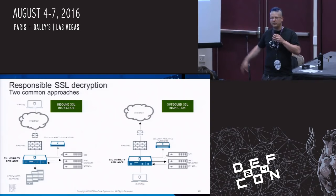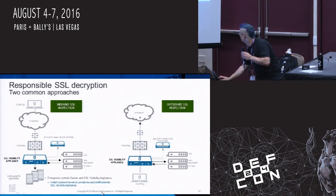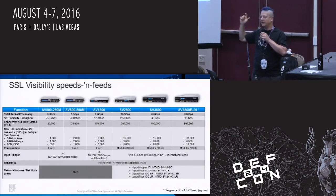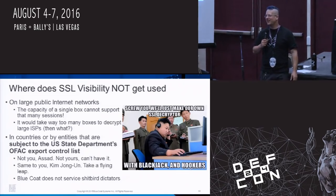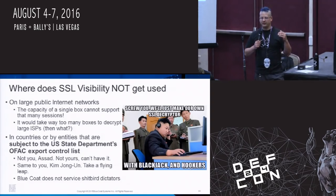On speeds and feeds: at the highest end, the SV3800B can handle 800,000 concurrent SSL flows, which seems like a lot but in a big corporate environment could be every image on an HTTPS page. This is also where SSL Visibility doesn't get used — it does not get used on large public networks. Even at our highest performance level, we don't have the capability to do SSL inspection on a whole ISP, even a small one.